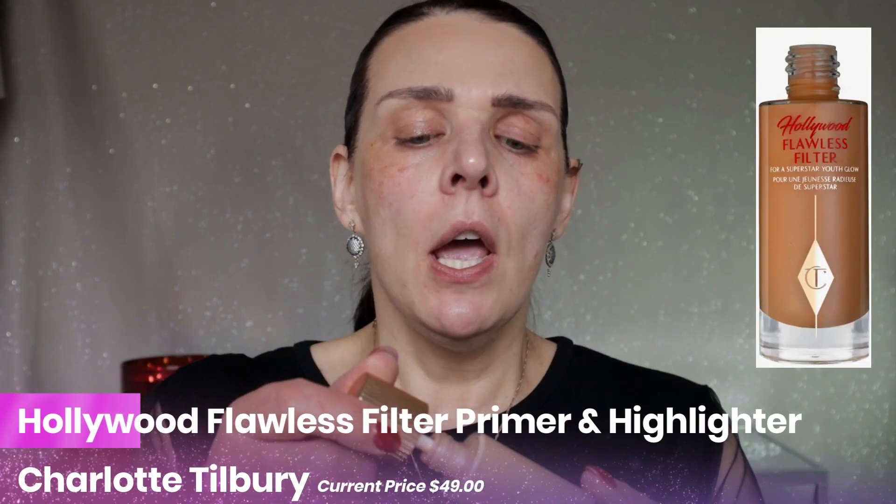I already have skincare on my face. I just need a primer — something illuminating and brightening. I'm going to use Charlotte Tilbury Flawless Filter as my primer. This product will give me glow, even my skin, and give me a nice beautiful look. Look at just one side of my face — some people can even use this as a foundation if you have good skin. The color is number two — it's very hard to purchase at Nordstrom; I usually buy it at Ulta.